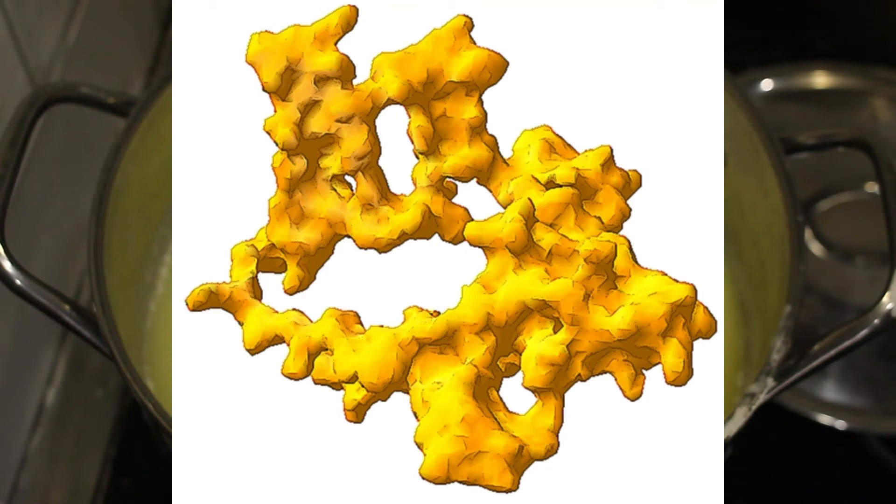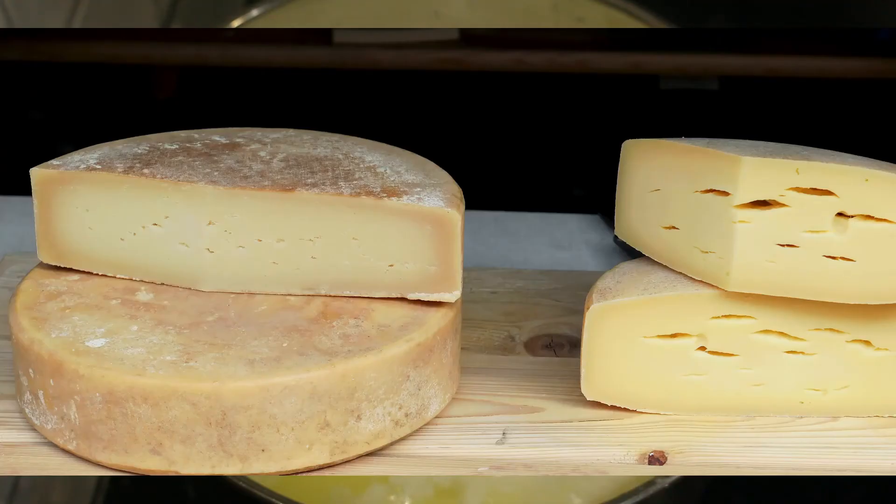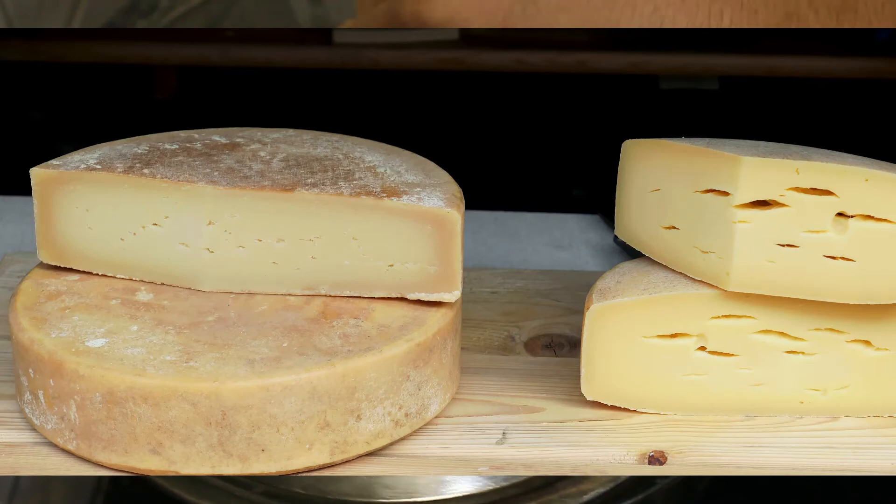Yield is further improved by the length of time the curd is left in contact with the whey and the pH. The whey is the leftover product after you take the protein out of milk. Some products you want in your cheese — casein — are soluble in whey and can be lost if they're not taken out early enough, but you'll also reduce the yield if you remove them too soon.